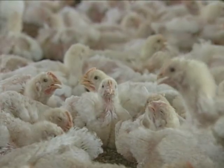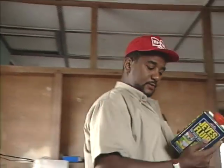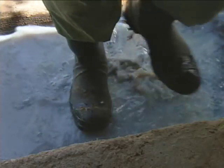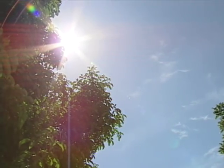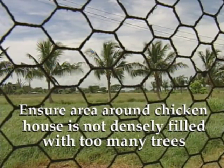Here today and gone tomorrow — and it's not because they are sold off. Disease can wipe out your birds and hurt your business real bad. However, there are some things you can do to protect yourself from this kind of unfortunate state of affairs. Everybody needs to wash their boots in disinfectant before entering the chicken house. It's simple, but it's crucial — because sometimes it's the farmers themselves who bring disease and infection into the chicken house. Chickens generally don't tolerate heat very well, so ensure that the immediate area around the chicken house is not densely filled with trees that would reduce ventilation and the cooling effects of daytime breeze.